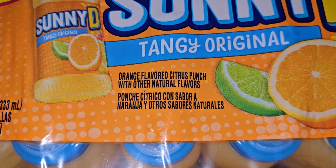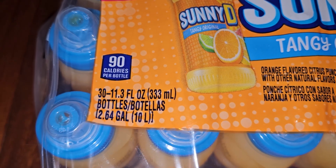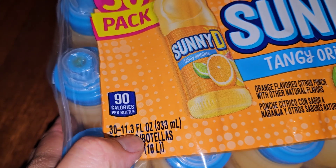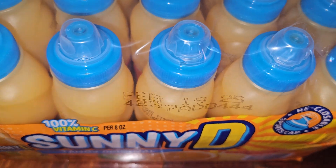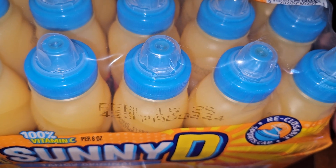It's an orange-flavored citrus punch with other natural flavors. Thirty 11.3 fluid ounce (333 milliliter) bottles — 2.64 gallons or 10 liters total. 90 calories per bottle. Expiration is February 19th, 2025, so about five months from September 2024.